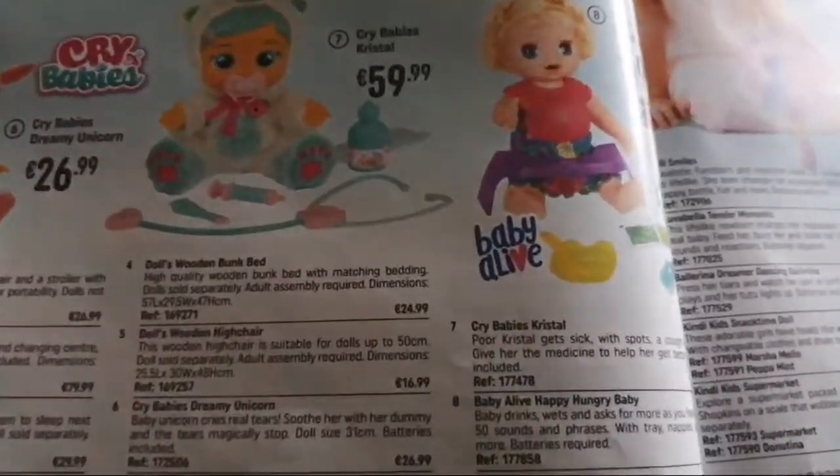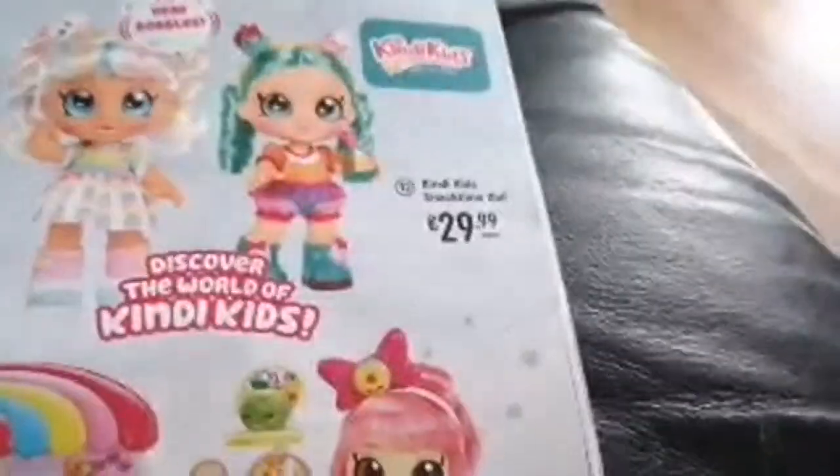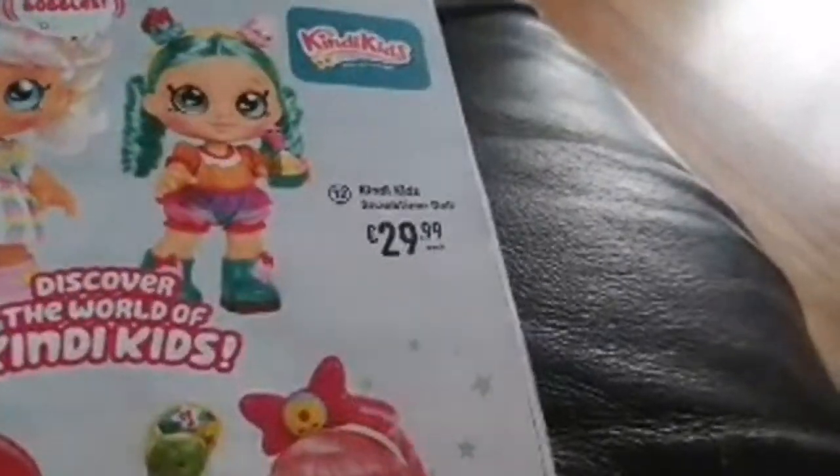We have Baby Wee Wee Surprise, Talking Tilly, Stroll and Roll Doll, baby doll nursery play set, baby nurse play center, Cry Babies, Cry Babies Dreamy Unicorn, and Hungry Baby. There's also Ellie Smiles, Tender Moments, and Kind Kids with a Ballerina Dreamer and dancing ballerina.